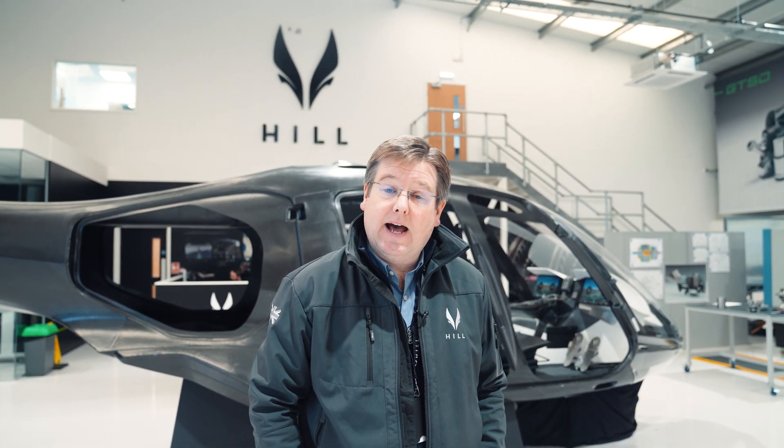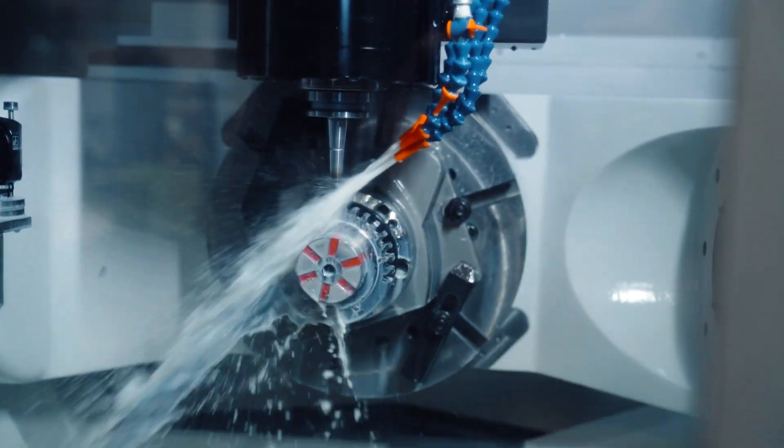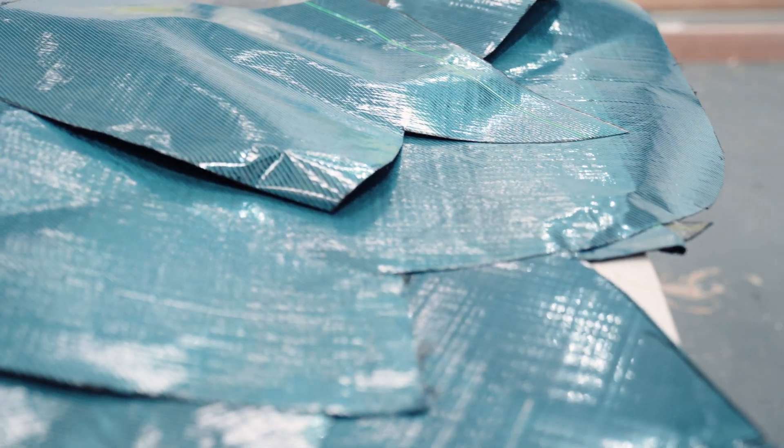If you want to make a helicopter that has great payload and great hover performance, then it has to be light so that you've got the maximum payload available for the rotor system. And if you want to make a helicopter that's cost-effective to manufacture and to own and operate, then you need to deliver all of those things with a very cost-effective process — and that's why we use carbon fiber.